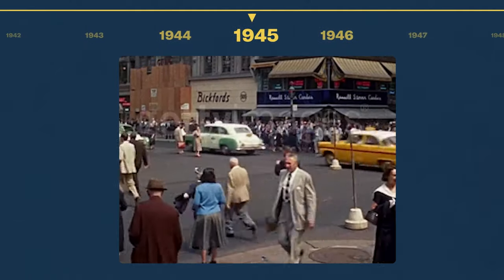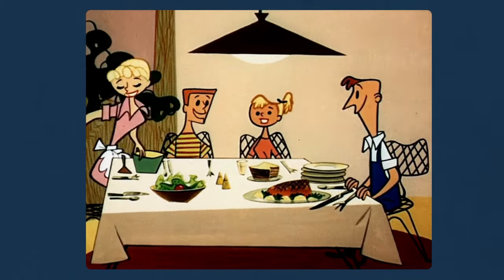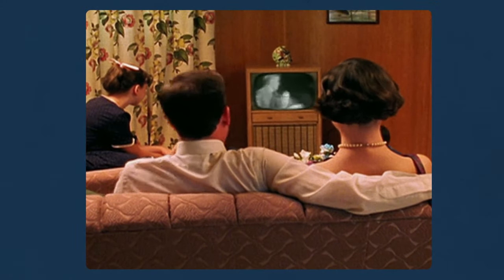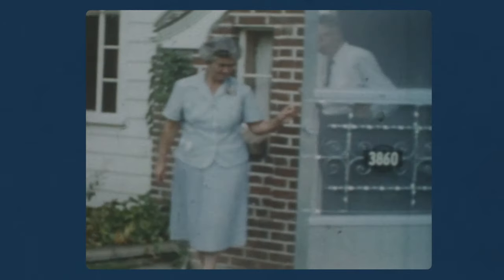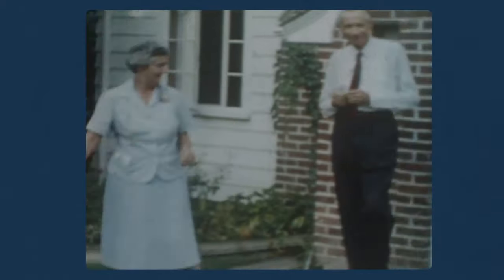Then came World War II, which resulted in an economic boom for the U.S. The traditional American nuclear family flourished as more young adults were now able to afford single-family homes. And thanks to expanded Social Security benefits, seniors now had the means to live independently too.